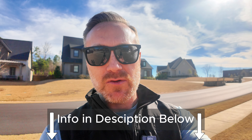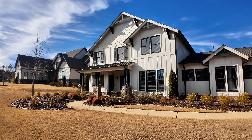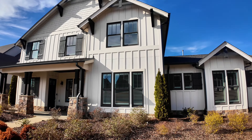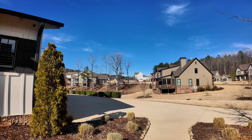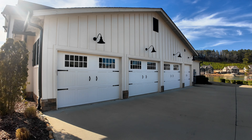If you want to see this home in person, please click my information below. Alright guys, this is the very front of the home. You've got a nice modern farmhouse feel right here on the front. Over here on the right side of the home, you're going to have a four-car garage — that includes a golf cart bay right there.